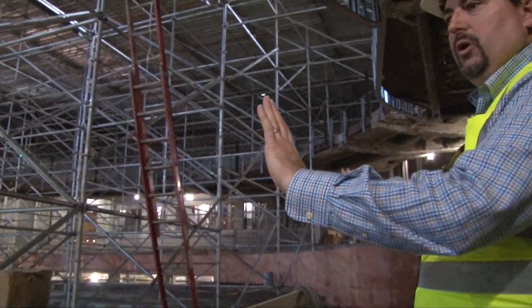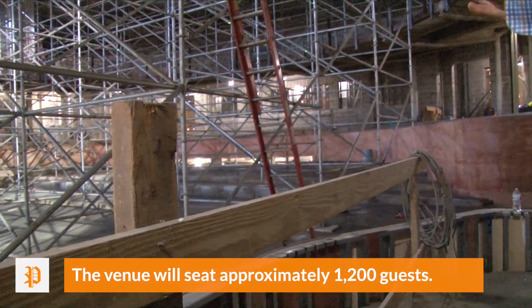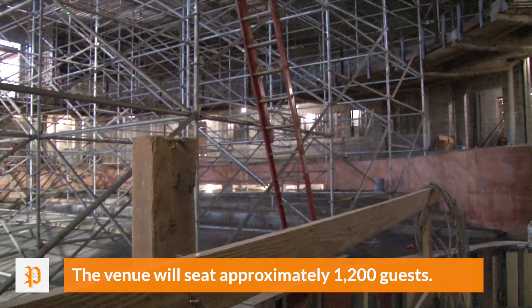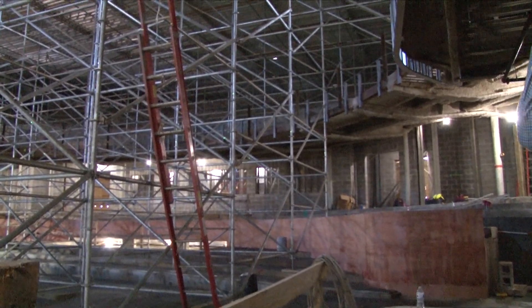This is what the auditorium looks like — the main level, with the second level above. We're standing in one of the opera boxes on the main level right now. Auburn is known obviously for being a great engineering school and a great agricultural school, but to be able to have a venue like this that will bring in artists to support all academics at the university, I think, is very important.